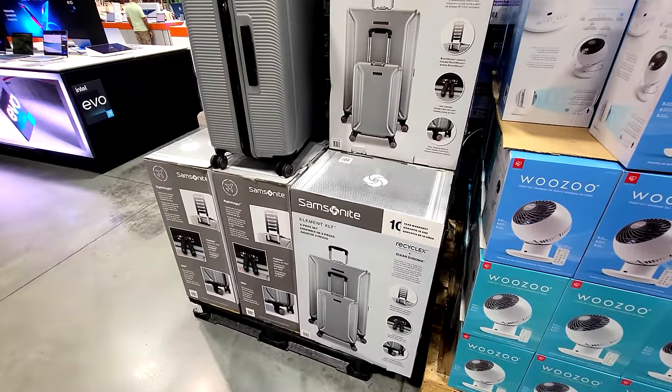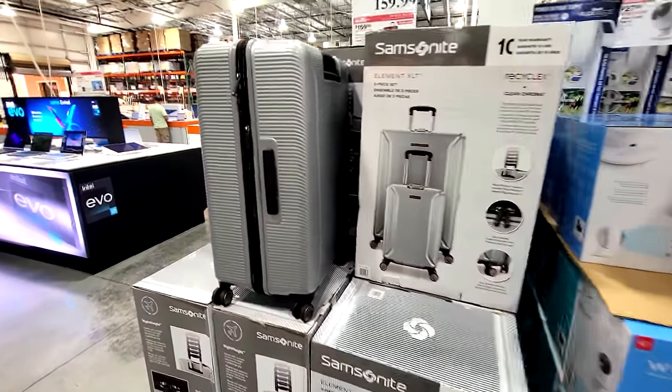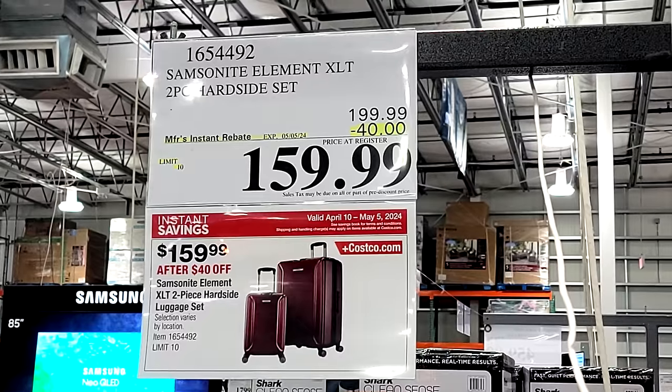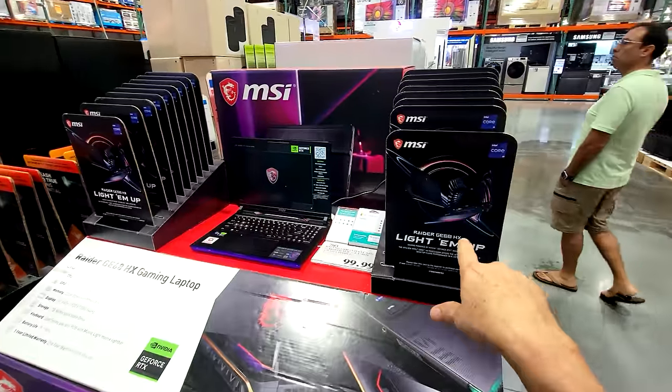They often put the Samsonites on sale here at Costco. Here's the Element XLT — this is a two-piece set and they're $40 off, down to $159.99.